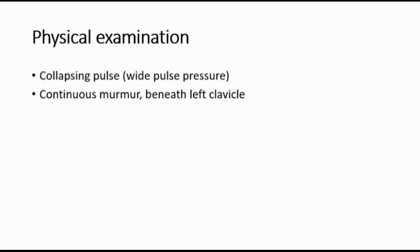On physical examination, we can detect collapsing pulse and also listen for a continuous murmur, heard loudest beneath the left clavicle.